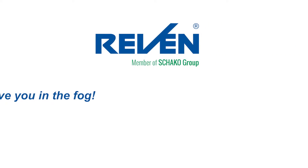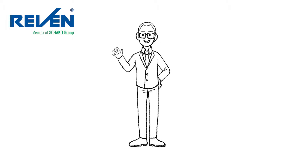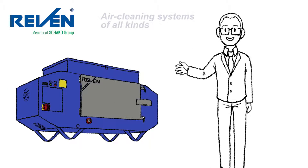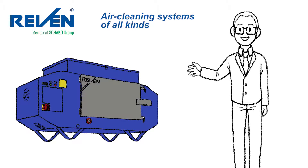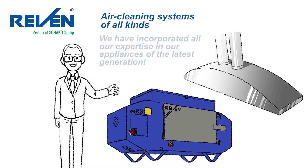Raven — we won't leave you in the fog. Welcome to Rentschler Raven. We are your preferred partner for air cleaning systems of all kinds. For many decades, we have gathered experience in the field of air cleaning and developed many innovations. In our new generation of air cleaners, this expertise has been brought to perfection.